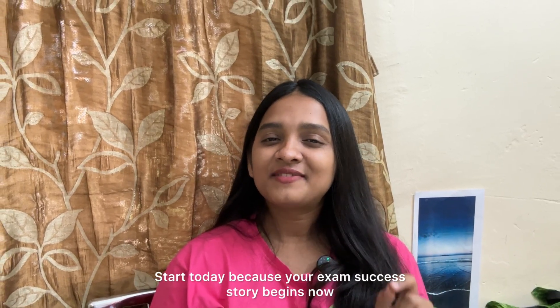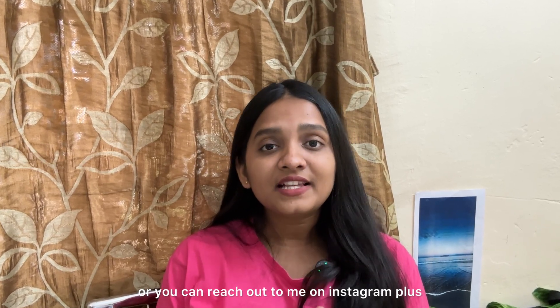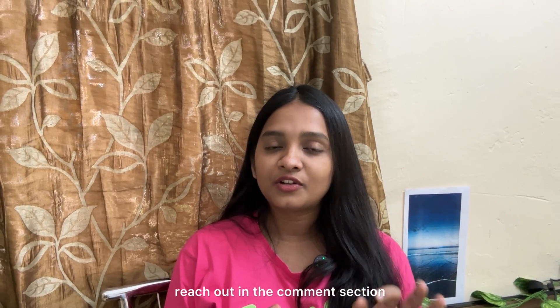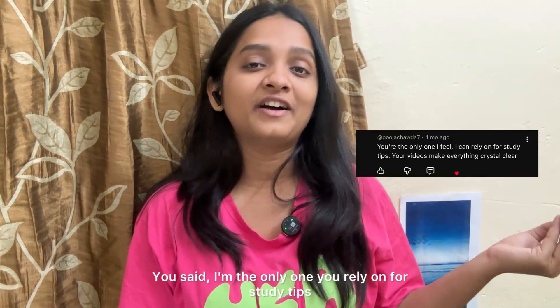Start today because your exam success story begins now. After exams, do let me know your results in the comment section or reach out to me on Instagram. If you want any notes or important PDFs, everything has been uploaded on my Telegram channel — the link is in the description box. Feel free to reach out in the comments if you have any doubts. Make sure to subscribe for more such videos. A special shoutout to Pooja, who said I'm the only one she relies on for study tips — thank you so much, that means a lot. And to Asha Dhinagre, your long comment made me read it twice — thank you for all the love and support.